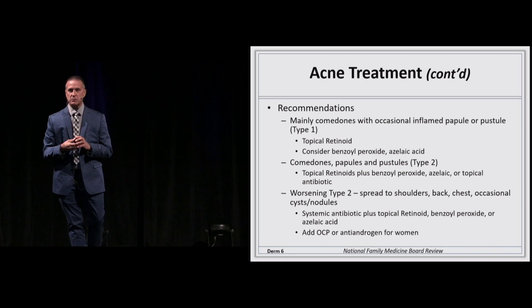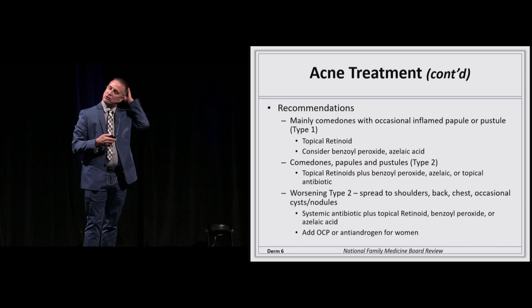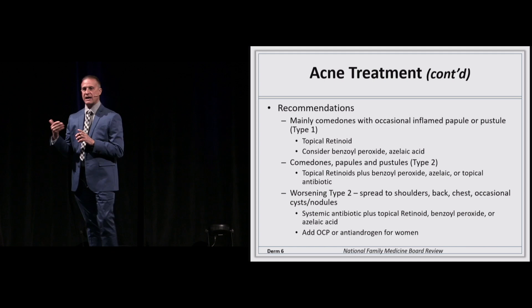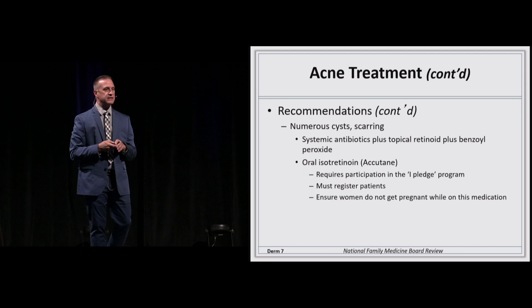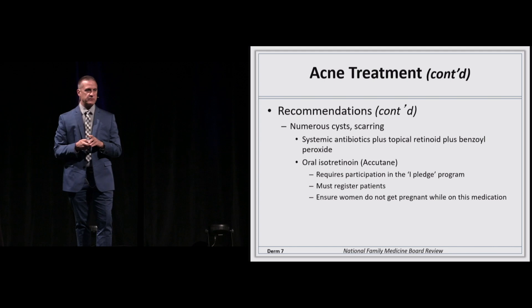For pustules and red pimples, use a topical antibiotic plus benzoyl peroxide or a retinoid. If they get worse or involve the chest and back — where the stratum corneum is thicker — you add an oral antibiotic along with topical antibiotic and topical retinoic acid derivatives. For women, you can also modulate the hormonal system with an OCP that's low in androgenic activity.